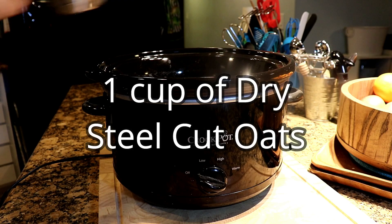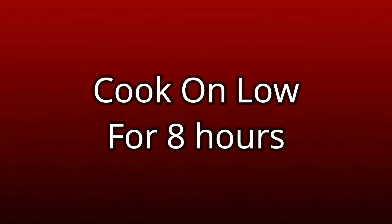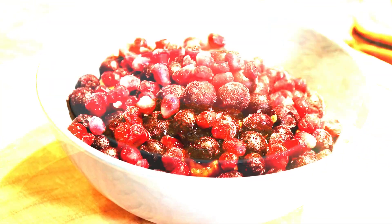You can always add more or less depending on the ripeness and sweetness of your bananas, and of course there are other sweeteners that you can use. The point is to show you that it can be very easy to make your breakfast ahead of time.